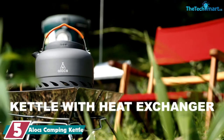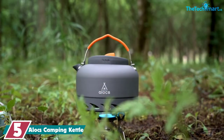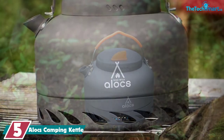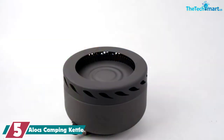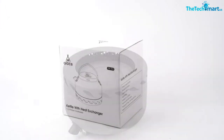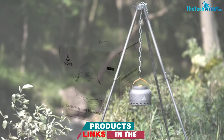Starting at number 5, we have the Alox Camping Kettle. With a capacity of 1.3L, this kettle is excellent for small groups of campers — 2 to 4 people — or for boiling up water for cooking. Yet despite this large capacity, it weighs in at less than half a pound thanks to its durable anodized aluminum construction. This material is also scratch and corrosion resistant, making it rugged enough to withstand many trips into the wilderness.